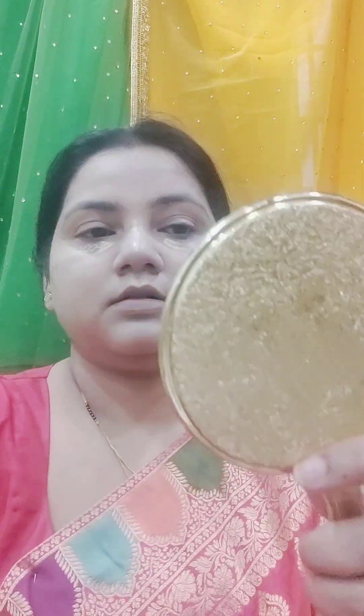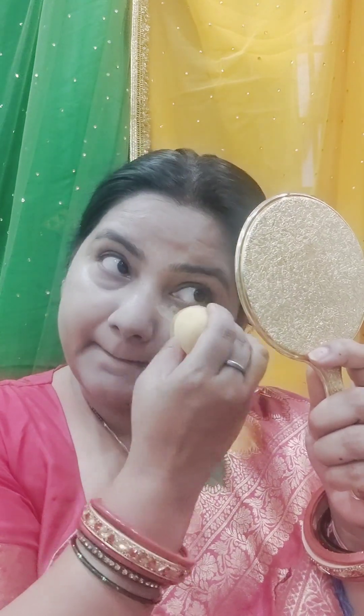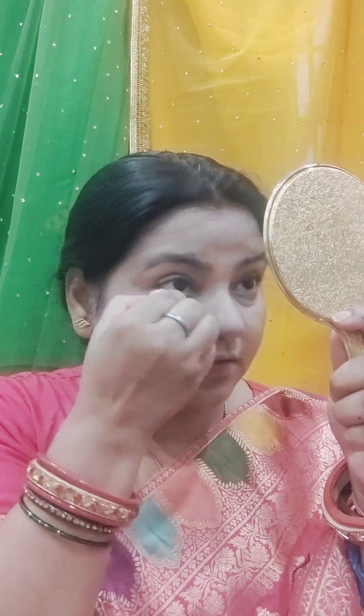I am using a concealer — it should be light. I will mention all the products in the description. If you want to know the shades, please comment and tell me. I have applied concealer under my eyes and on my nose to cover dark circles.